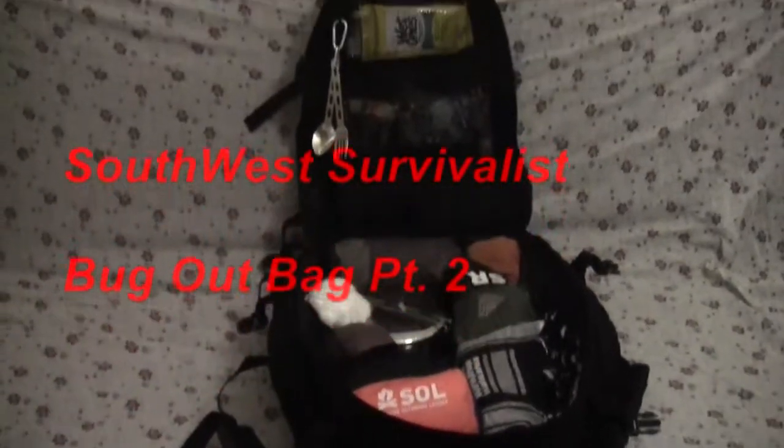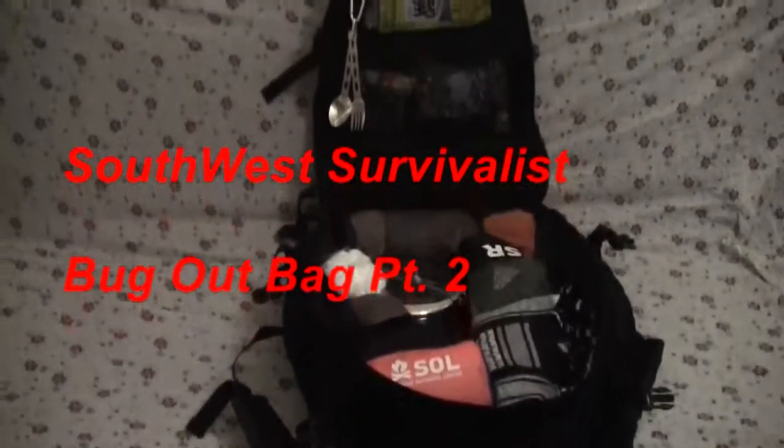Alright folks, here we are. I opened up the main pocket so you can see I carry a few things with me.